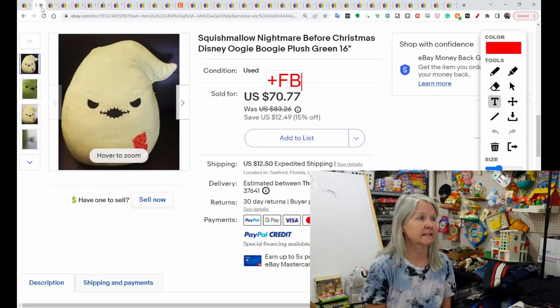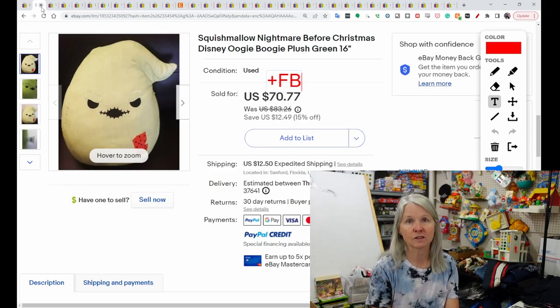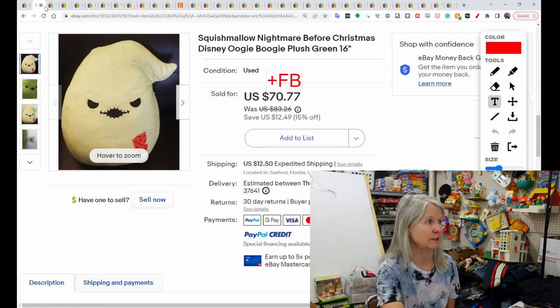Next, Squishmallow — of course we had to have a Squishmallow. This is Nightmare Before Christmas; it is the large Oogie Boogie. I did see a lot of Nightmare Before Christmas sets on here, but most of them were brand new — somebody had gone to the store and bought a bunch. But this one was used, and it sold for $70.77, and the buyer did leave positive feedback.